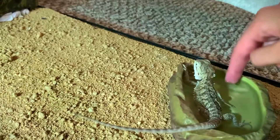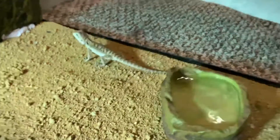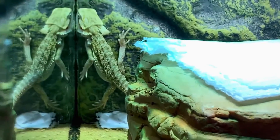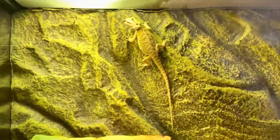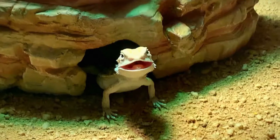As the incubation period comes to an end, the embryos inside the eggs will begin to develop and grow. When the time is right, the baby bearded dragons, known as hatchlings, will use a specialized structure called an egg tooth to break out of their shells.